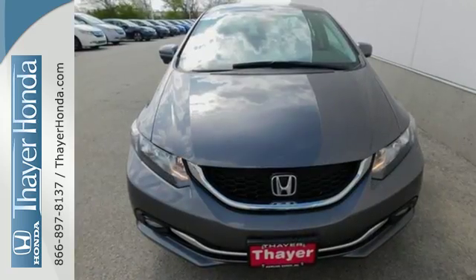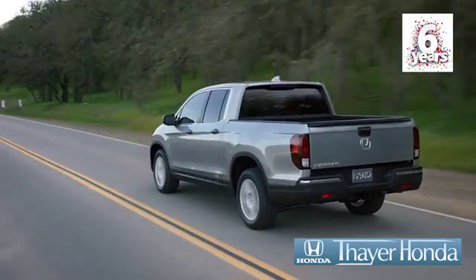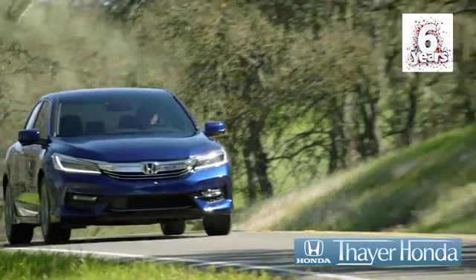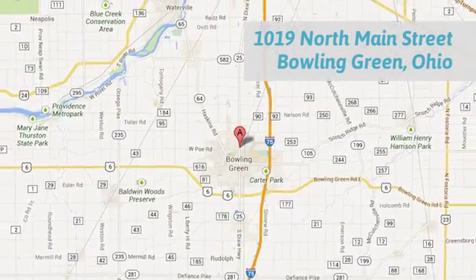Cruise in and take a look at this safe and stylish Civic today. The Honda is happy to pass the savings and quality on to our customers. Call, click or stop in today. We are conveniently located at 1019 North Main Street in Bowling Green, Ohio.